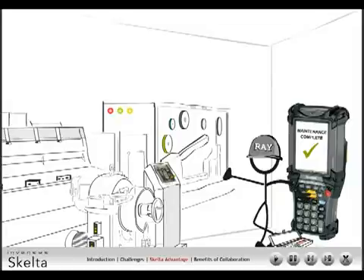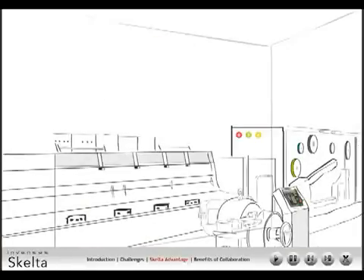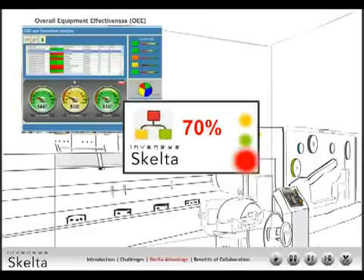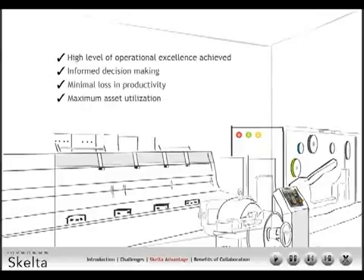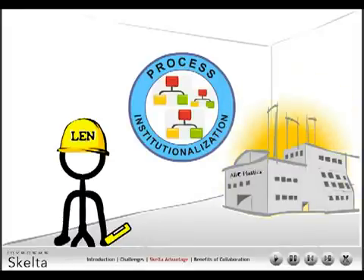Ray attends to the extruder and completes the maintenance work. All the stakeholders — Lenny, Joe, Robert, and the quality department — are alerted of the maintenance completion. The line is available for further production. Real-time performance can be monitored by Wonderware performance software, and if overall equipment effectiveness (OEE) goes below a designated target performance level, a specific workflow can be kicked off by the Orquestra workflow software. On the whole, a high level of operational excellence is achieved. Informed decision-making with minimal loss in productivity and asset utilization ensures operational excellence for ABC Plastics. In addition, they now also have a process institutionalized to handle any event scenario, which makes them highly compliant.